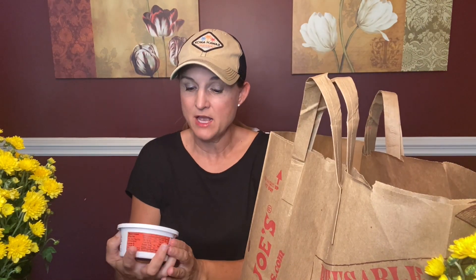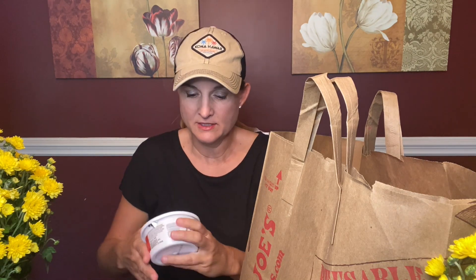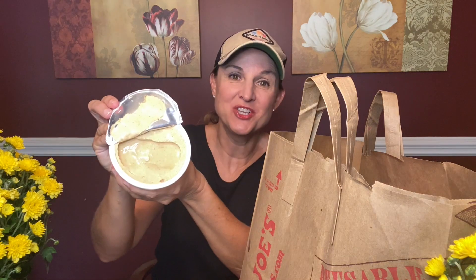The first item is pumpkin cream cheese spread. I thought this would be really good just on bagels. Let's see what it looks like — here's a look at the pumpkin cream cheese spread.